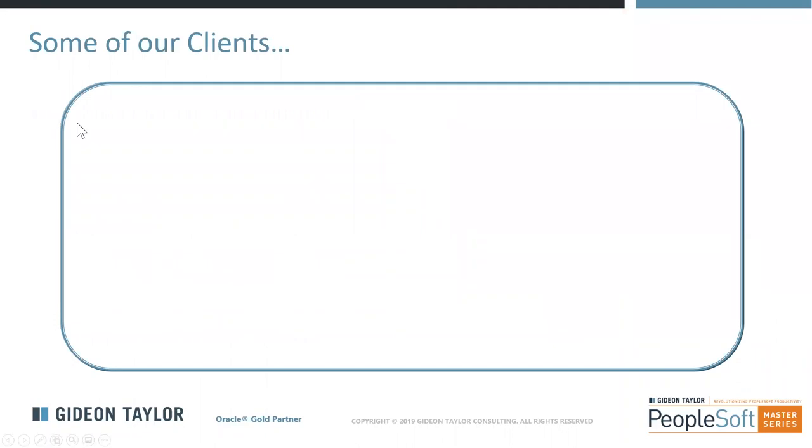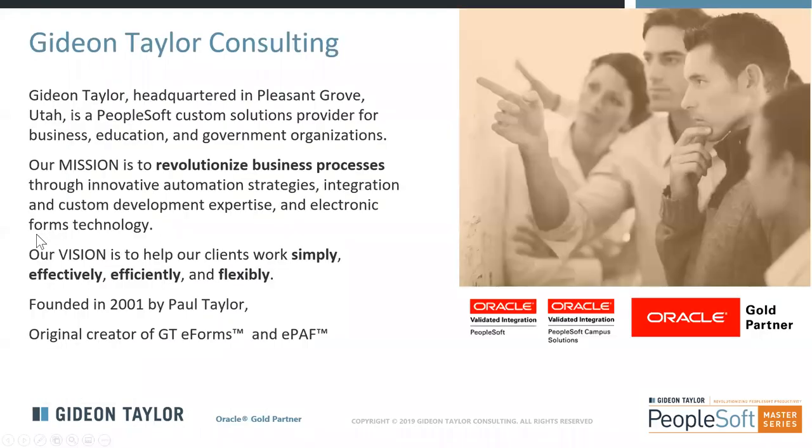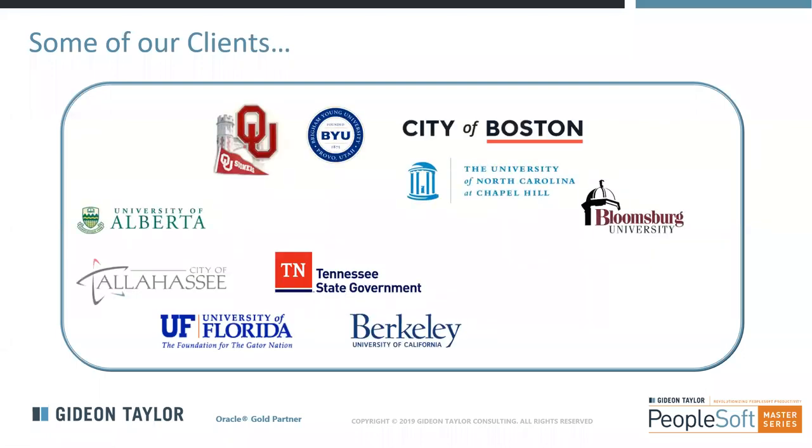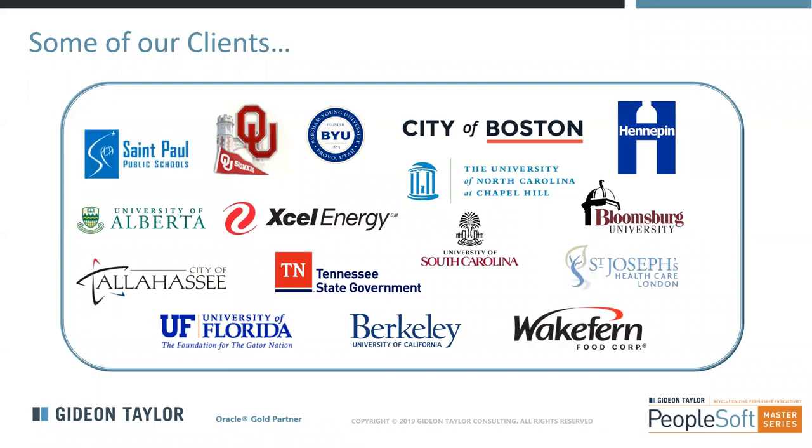We are a longtime Oracle Gold partner, and our tool, GTE Forms, is Oracle certified for PeopleSoft. As far as we know, it's the only forms tool and self-service application developer that is certified and validated for PeopleSoft. We have worked with many organizations over the last 19 years to help them optimize and automate unique and custom business processes throughout PeopleSoft HCM, Campus Solutions, and Financials.